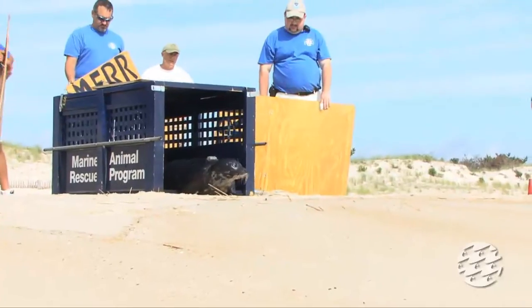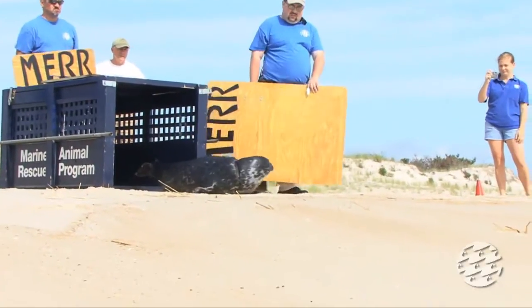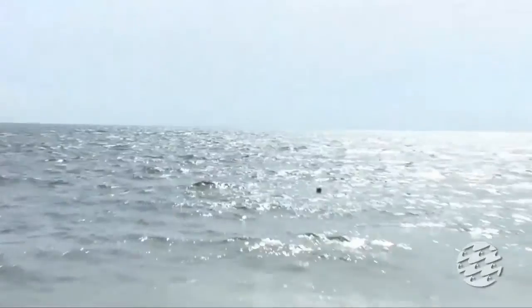We were able to release him this time of year and we decided to do it from the Delaware Seashore State Park, where there's minimal foot traffic and just a nice, quiet beach for us to be able to do that.